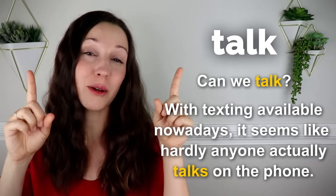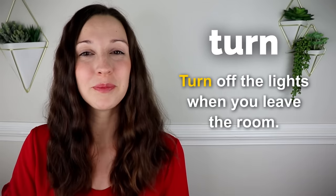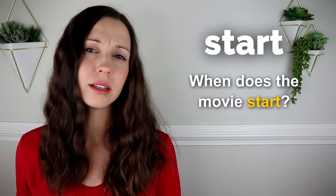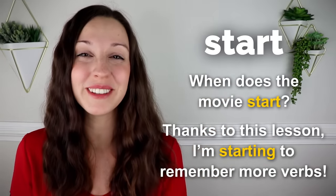Turn. Turn off the lights when you leave the room. Go straight, then turn left. Start. When does the movie start? Thanks to this lesson, I'm starting to remember more of these verbs.